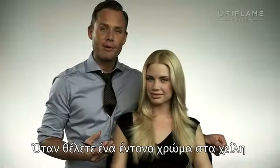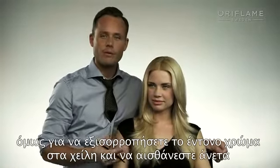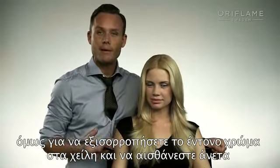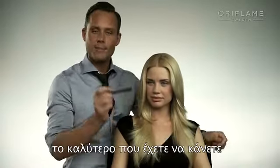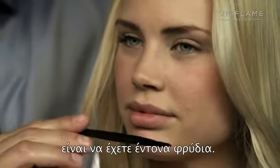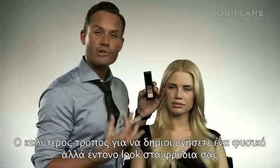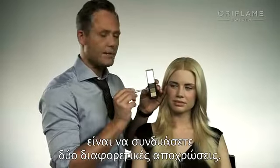When going for a strong lip look, you want to keep the rest of the face quite nude and bare. But to balance the strong lip look and make it look comfortable to wear, the best thing to do is to have a lot of eyebrow to balance it. The best way to create a natural but strong brow look is to combine two different colors.